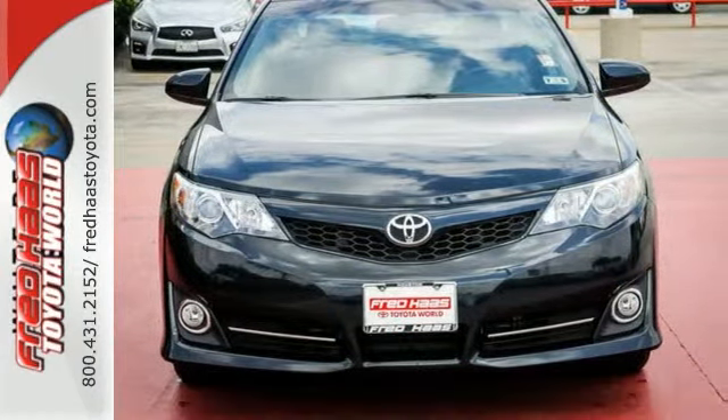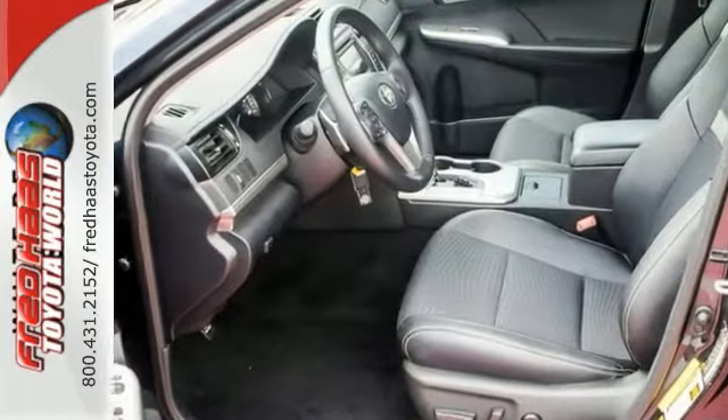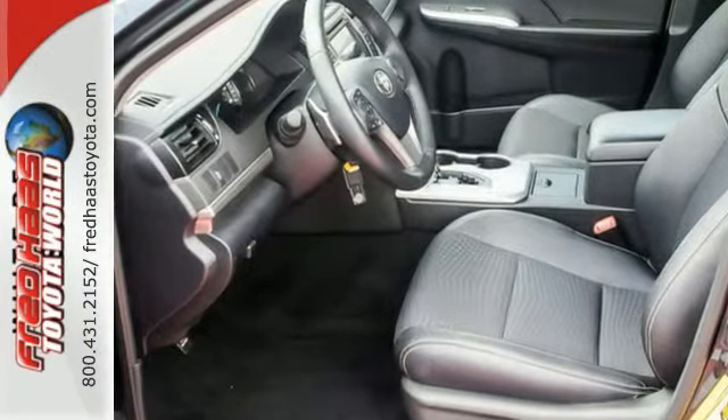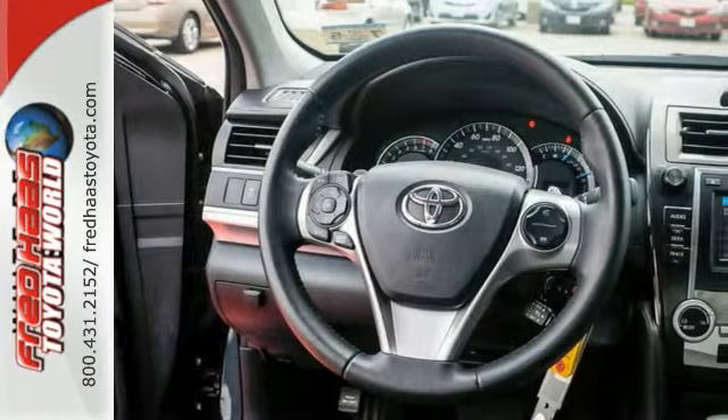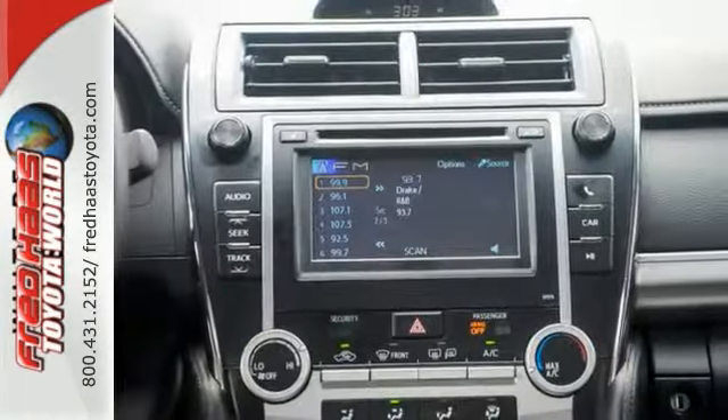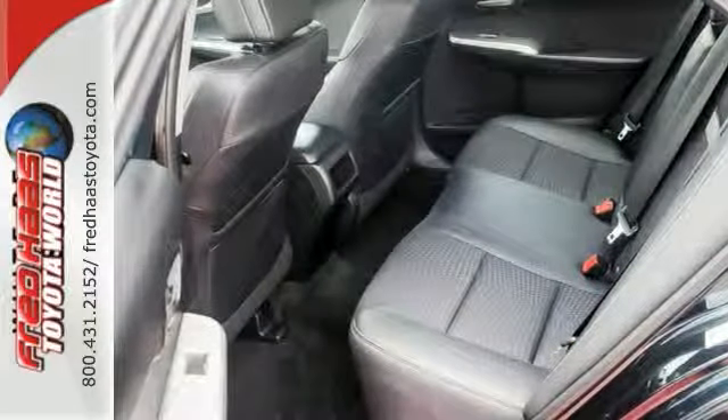Ride in style with this Camry's fabulous leather seating. Value, reliability, safety — all contained within. This is the complete package. It's great on fuel economy, and it will fit perfectly into your budget.